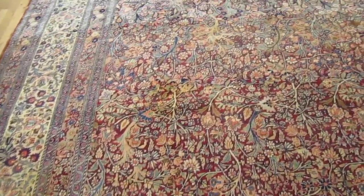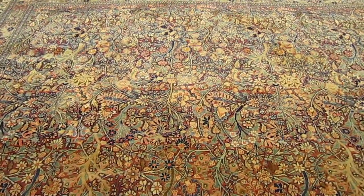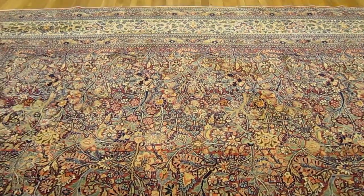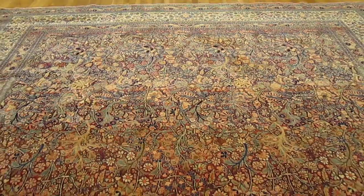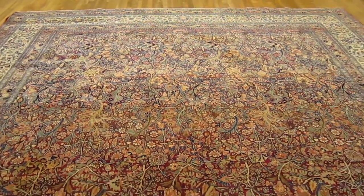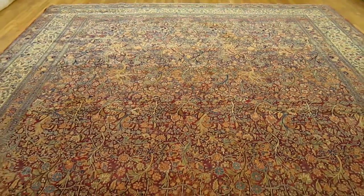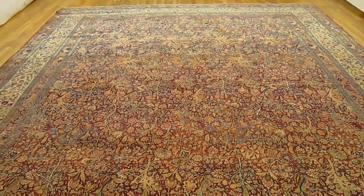Very fine articulation of the floral motifs on this carpet. The size is 16 feet 3 inches by 11 and change. This item can be found on our website at www.pgny.com/item/32246.